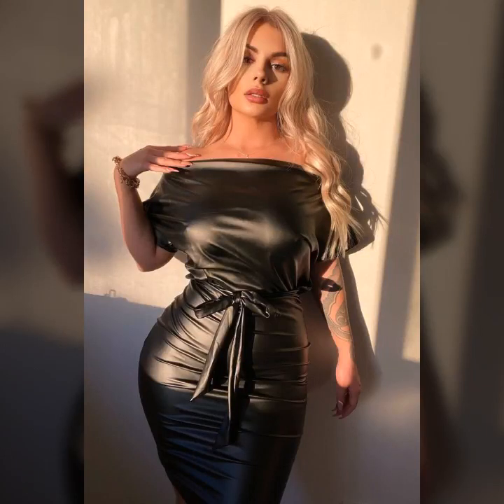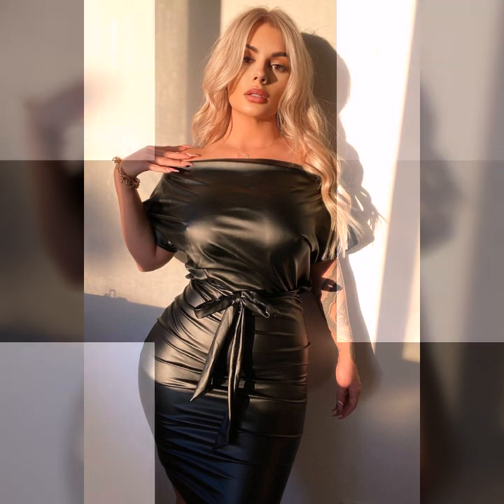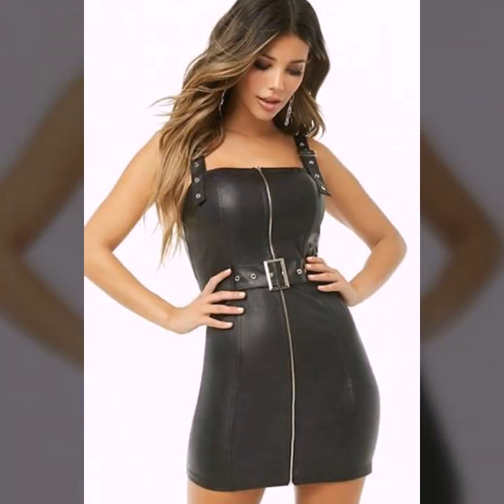Hey guys, how are you? I hope you are fine and doing well with good health and happiness. This is Miyasiya and welcome to my YouTube channel, Woman Haul.